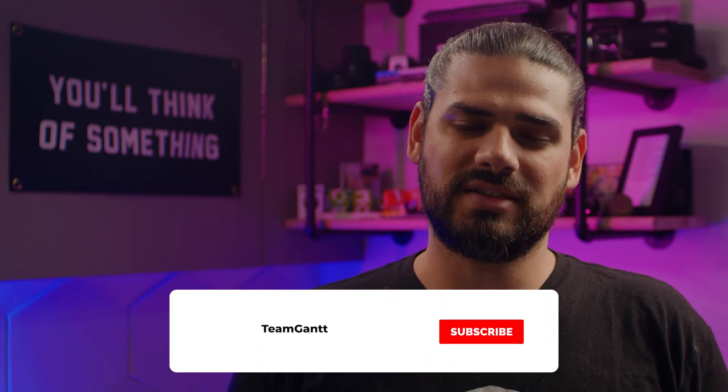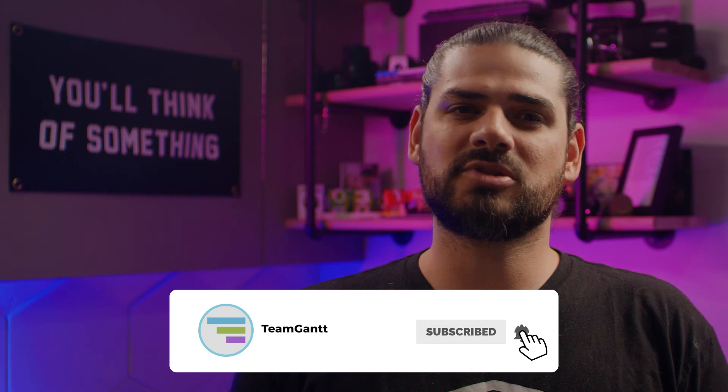And that's it for this video on our free website design template. I hope you found it helpful. If you did, I'd love it if you could return the favor and hit the like button. And don't forget to subscribe to our channel so you don't miss any of our videos. Thanks for watching — I'll see you next time.